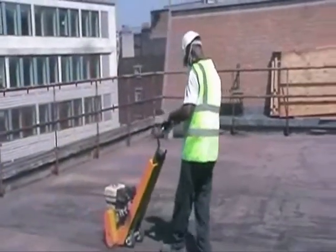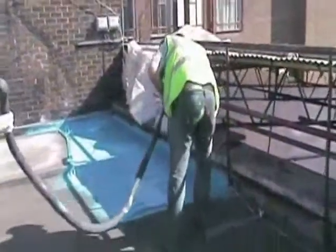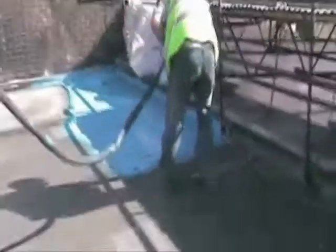With this asphalt refurbishment, the flat roof has been cleaned and primed prior to the application of Polyproof.